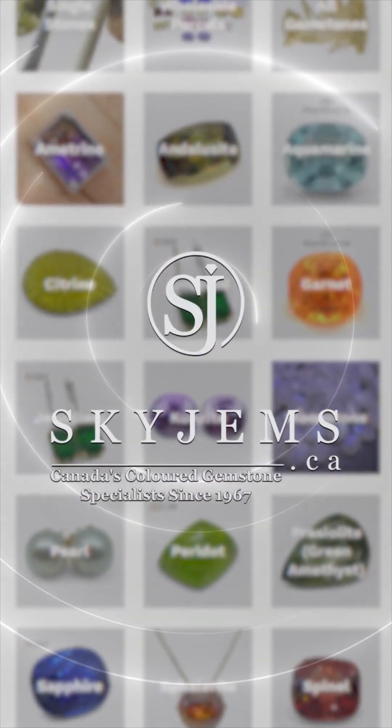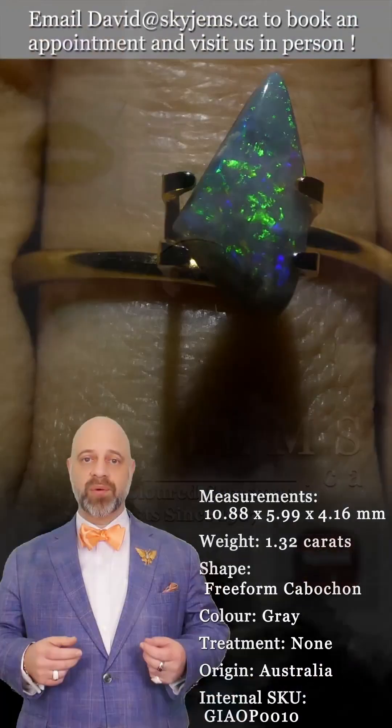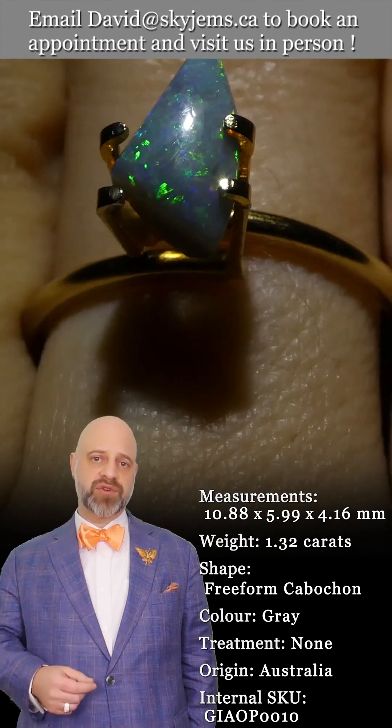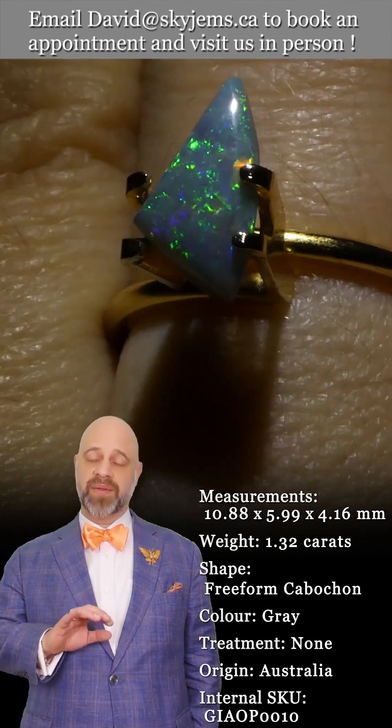SkyGems.ca has Canada's largest selection of fine quality colored gemstones and colored gemstone jewelry. Hi everyone, David Sod here from SkyGems.ca. Thank you all so much for joining me so I can show you and tell you all about this incredible stone.